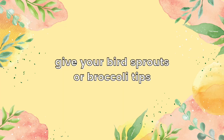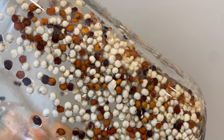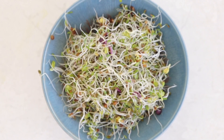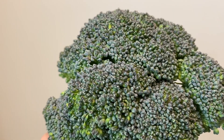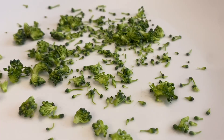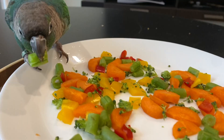If your bird loves seeds, you can also try giving them something similar like sprouts or broccoli tips. Sprouts are a lot healthier than seeds and they are packed with vitamins and minerals. If you're not sure how to get started with sprouting seeds or grains, you can try to find sprouts at the supermarket. Broccoli is really great because the tips are small and they kind of resemble seeds. You can offer sprouts or broccoli tips as is, or sprinkle them onto some vegetables for your birds to try.